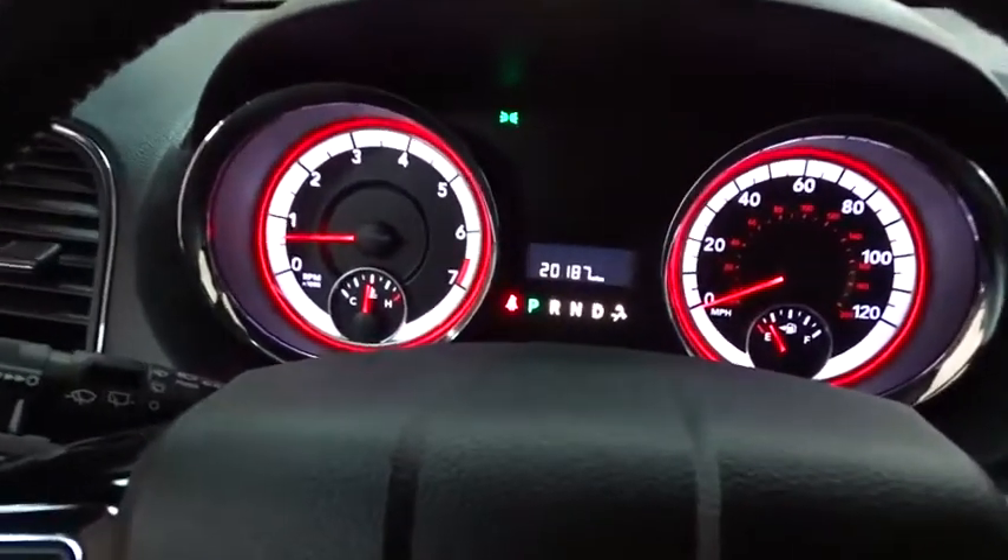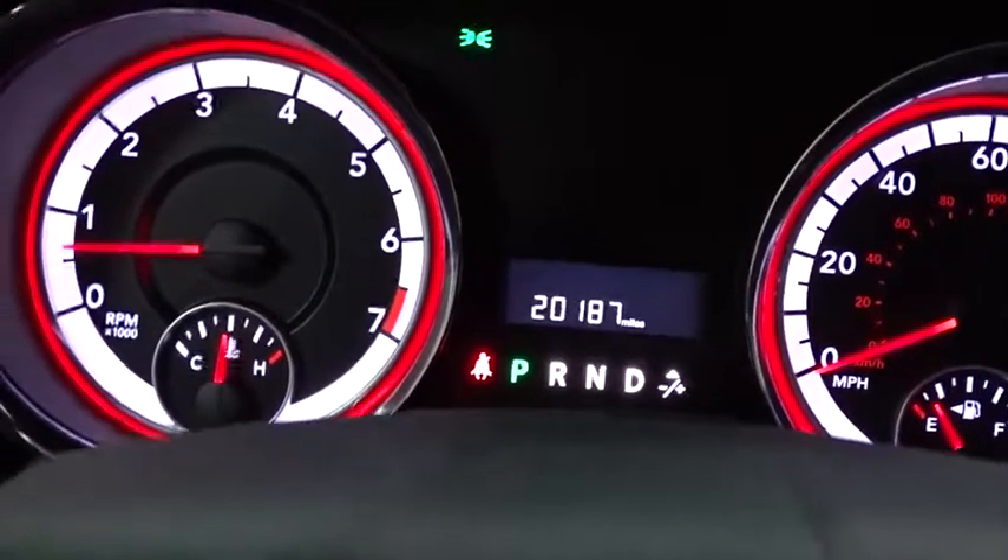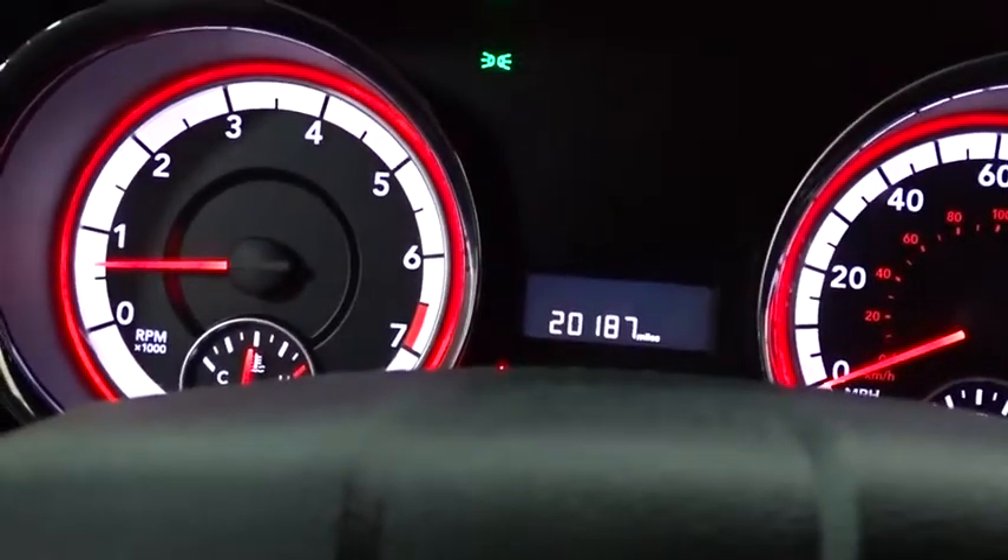Power door locks. This vehicle is Carfax certified one owner and qualifies for Carfax buyback guarantee. This beauty will even make your house keys jealous.